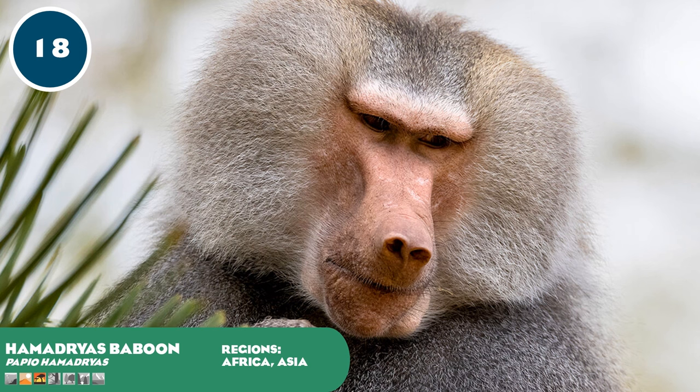The Hamadryas baboon is the northernmost of the baboon species, found in the Horn of Africa and southwestern Arabian Peninsula, with fewer predators than baboon species further south. Males are adorned with silver fur and a cape with red skin, being almost twice the size of females. Hamadryas are unusual among baboons and macaques as they have a patriarchal society, with dominant males controlling the movement of females using force such as biting and grabbing. They form multi-level societies of harems, clans and bands that could be 400 baboons strong. Though no longer found in Egypt, this species appears in ancient Egyptian art representing the deity Thoth, giving them the name the sacred baboon.